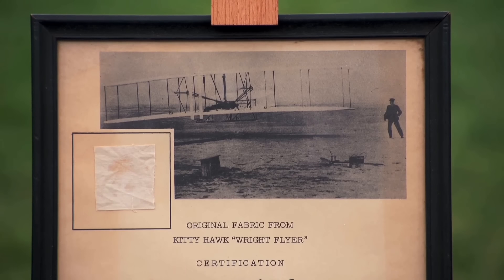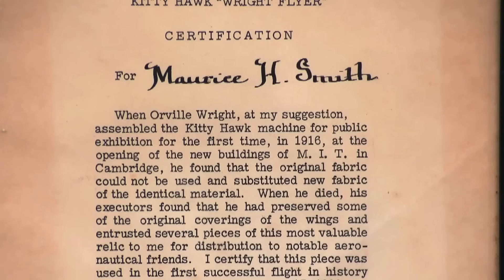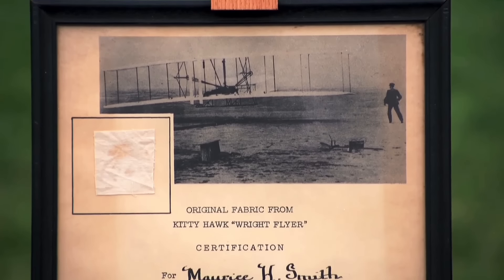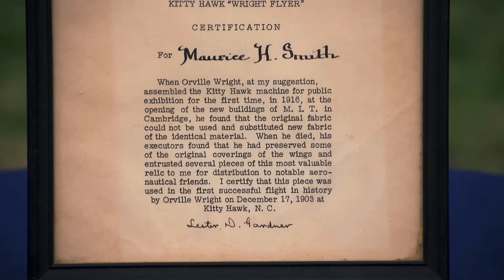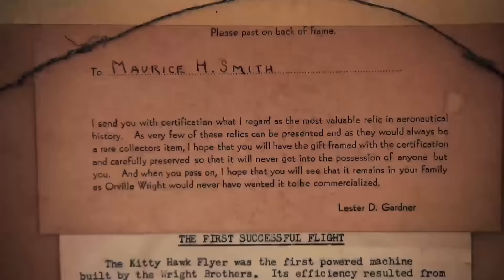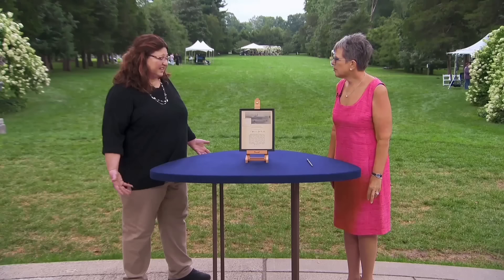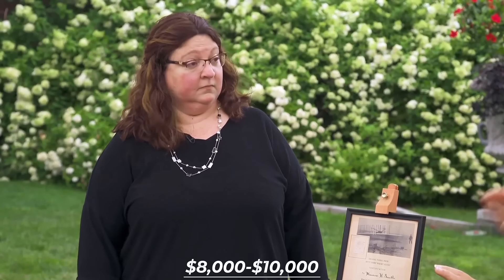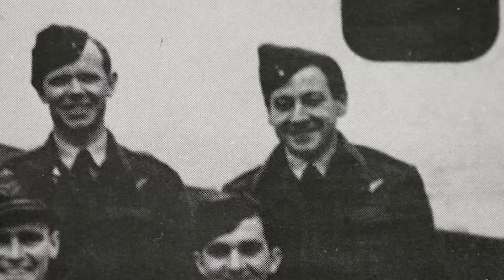The guest had little information about the fabric's origin but believed it might be connected to the Wright Flyer. The guest brought in a framed piece of fabric, a cherished family heirloom passed down by their grandfather, Maurice H. Smith. It was confirmed that the fabric was indeed a genuine swatch from the wing of the Wright Flyer — one of several created after Orville Wright's death. These commemorative pieces were cut from the original fabric and presented with a certificate signed by Lester Gardner, a close friend of the Wright brothers and a significant figure in early aviation history. Taking into account the fabric's authenticity and Lester Gardner's signature, the auction estimate on this piece is $8,000 to $10,000.